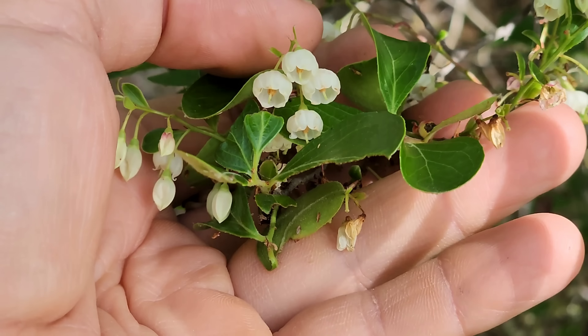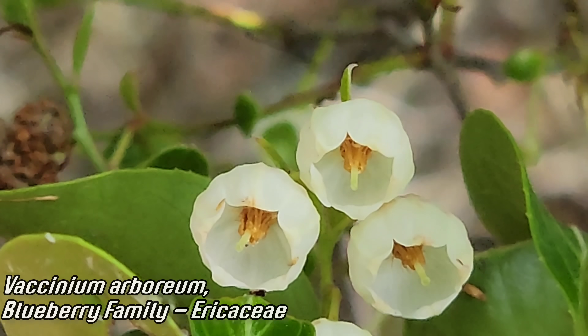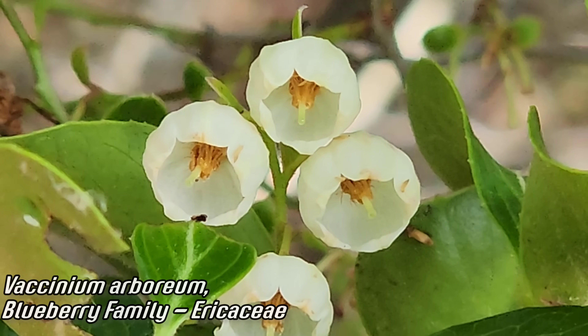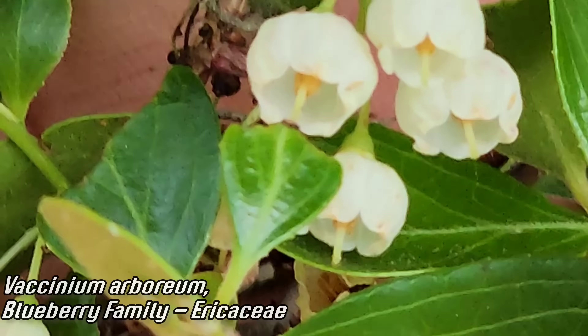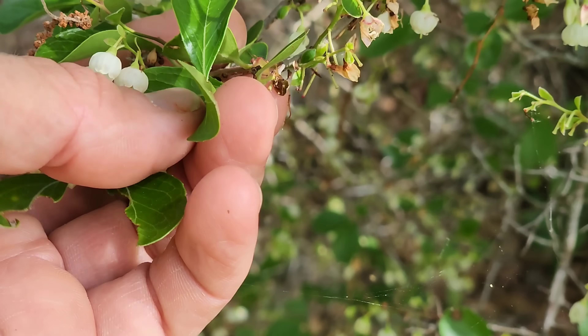Right here we got the genus of blueberries, Vaccinium — specifically Vaccinium arboreum — but the berries it produces reportedly taste like hell. Look inside those flowers: you can see all those anthers with the style poking through. Those are porose anthers for buzz pollination, and they got those spatulate leaves, tapering at the base and glabrous.